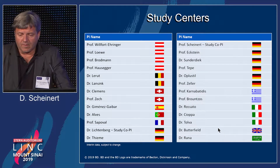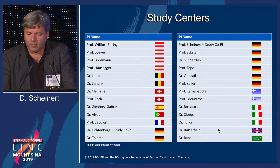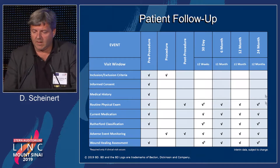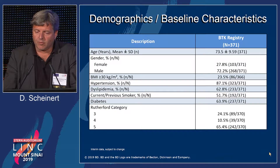These are the study centers — you can see basically a worldwide distribution, but with most of the centers being in Europe. This is the patient assessment chart showing follow-up conducted at 30 days, 6 months, 12 months, and 24 months, and the 24-month data is the one I'm going to show you today.